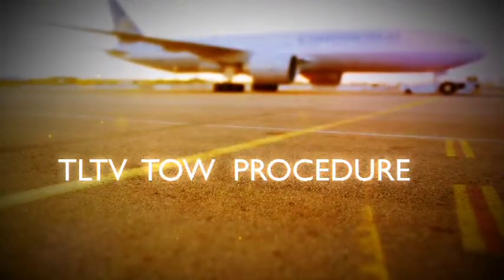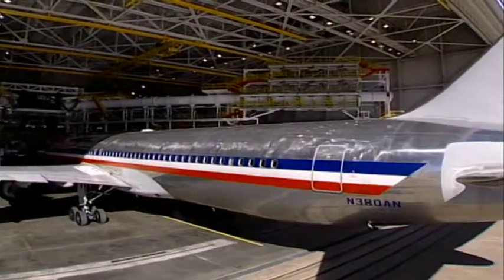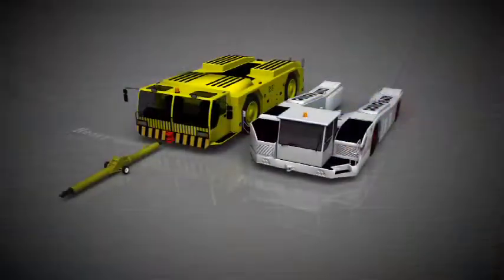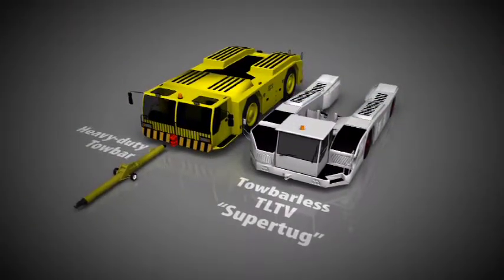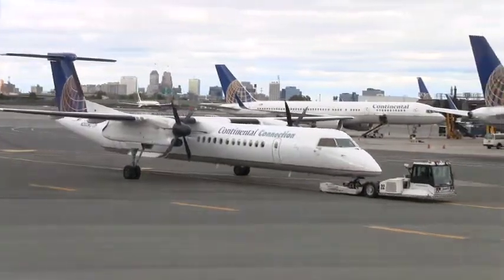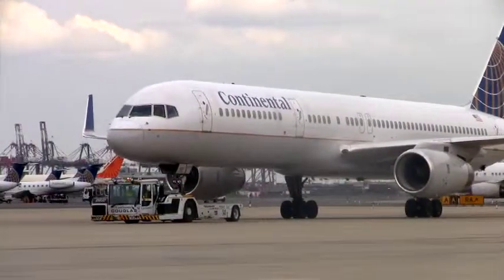A typical tow procedure may involve moving an aircraft to another area of the airfield, for example to a maintenance hangar. In this situation, the aircraft may be moved using active taxiways and across active runways. Many of the concepts and procedures are applicable to the tow operation no matter which model tug is used — tow bar or TLTV. However, there are some significant differences in operational procedures and handling characteristics between them. In this example, we'll illustrate the use of a TLTV.